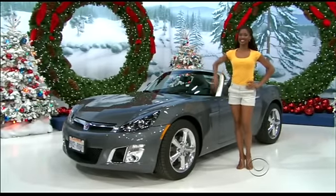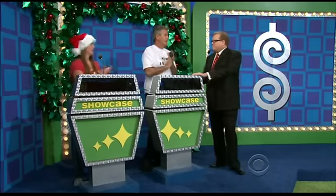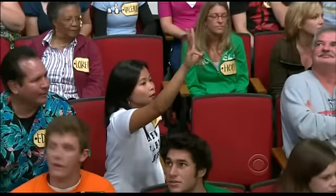And it's all yours if the price is right! All right, Rick, you gonna bid on that or pass it on to Amy? I'll bid on it. Okay, he's gonna bid.